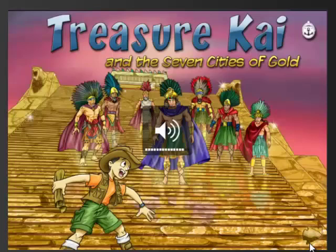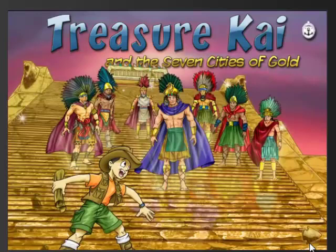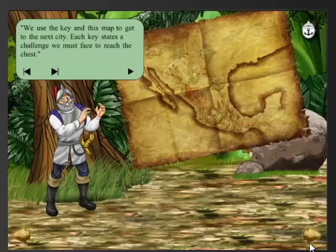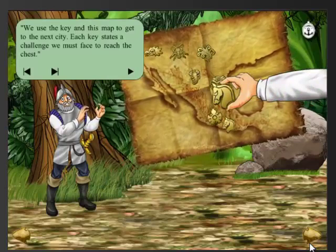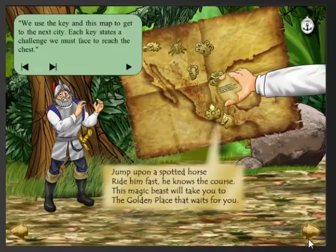Now let's look at a book app that integrates interactivity within the narrative itself. In Treasure Kai and the Seven Cities of Gold, Treasure Kai goes back in time to race Coronado to find the Seven Cities of Gold. Their task is to collect a gold key from each of the cities using a map, and on the back of each key is a clue poem. The reader is brought into the story when presented with a map and the keys fly off and lock into treasure chests.